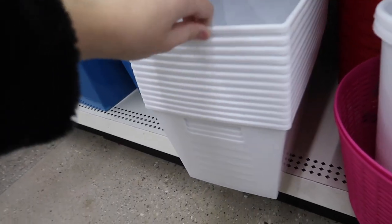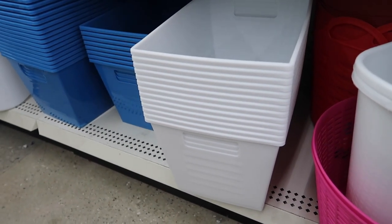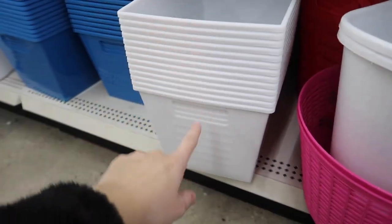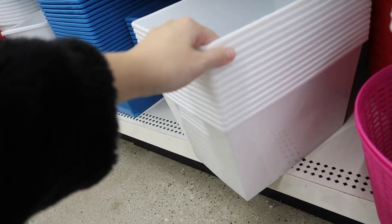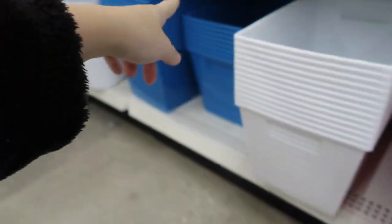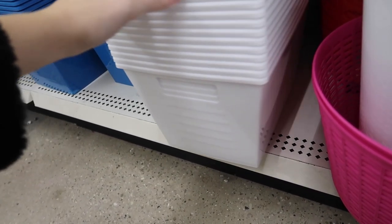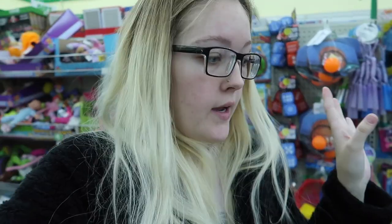I did find these white bins — if you guys have followed me for a while, you know I got one of these a long time ago when I still lived at my old house in Illinois. Then all of a sudden they were out of stock everywhere because everybody was organizing their pantries with these. Now they have them in white, because they always had them in different colors but never in white. I'm debating whether they're too small for what I need.